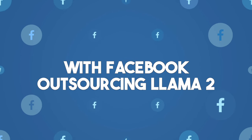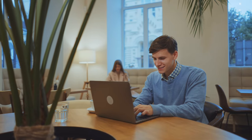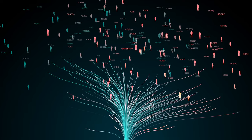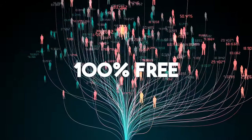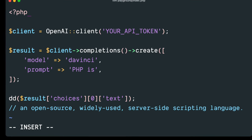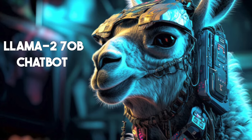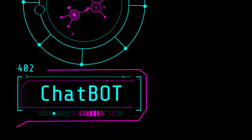With Meta open-sourcing Llama 2, you can have this model sit on your local machine or your application servers, and your applications can call it millions of times to get results 100% free. This means that instead of using OpenAI's APIs, you can now use Llama 2 to have similar generative AI capabilities in your own business applications.